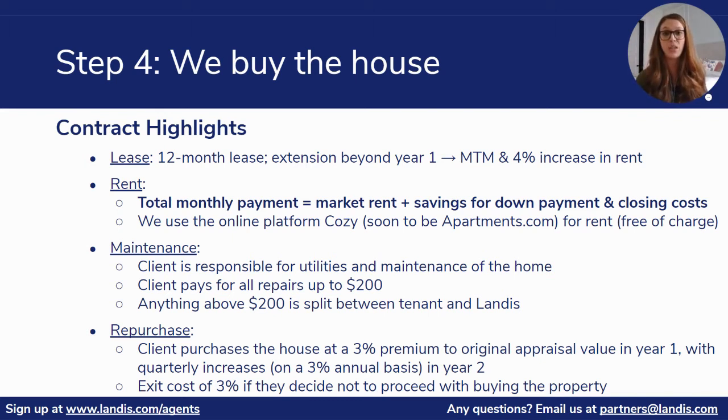Lastly, we'll include details of the repurchase of the home. The client will be purchasing the house back from us at a 3% premium to the original appraised value in year one, with quarterly increases on a 3% annual basis in year two. If the client decides to exit the program for any reason, they would incur a 3% exit fee, which will cover our agent fees in the event that we have to list the home. The money we help the client save during their time in the home would go towards this exit fee, and we would refund any overage.